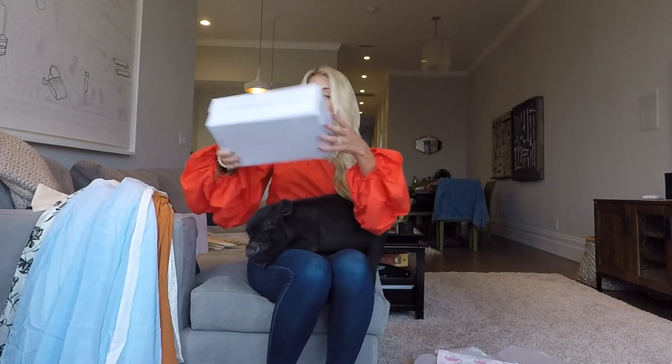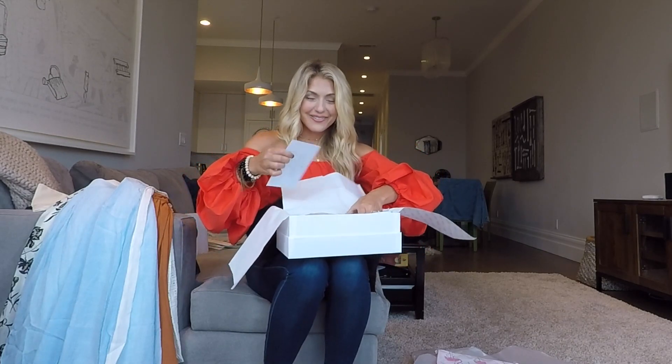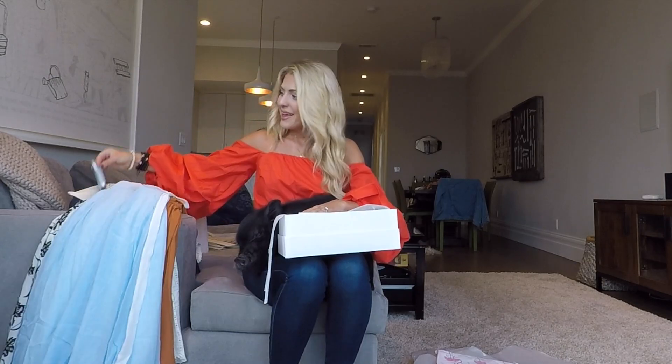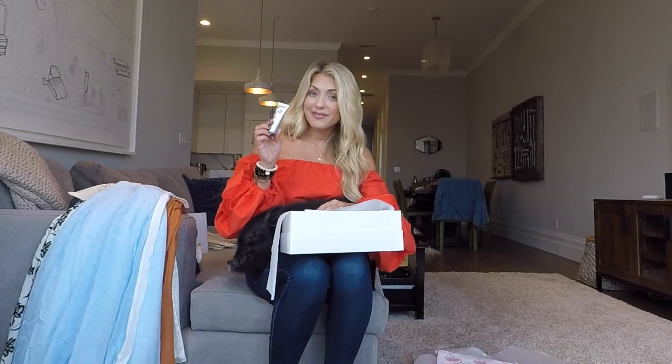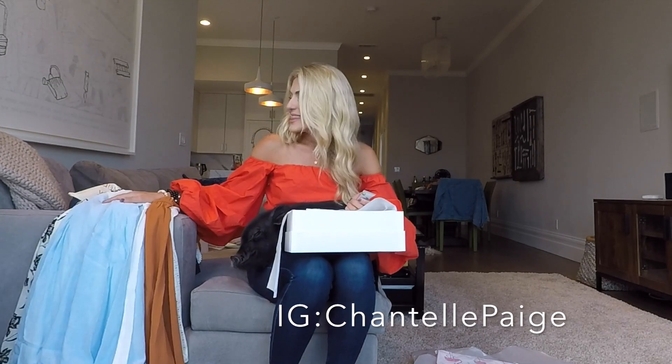Last but not least in today's episode, we've got Greats. We've got a pair for myself and a pair for my fiancé's mom because we like them so much. They're so good. Thank you so much to Greats, to Stacked, and to Seaside for sponsoring this video. My neck is feeling incredible, by the way. I'm so excited to try this out on scrapes and bruises in the future. I will post about it on Instagram and let you guys know how that works out.